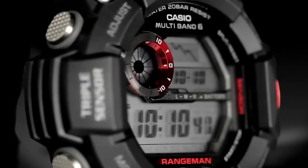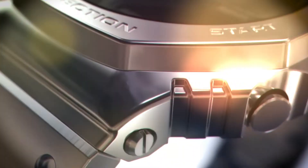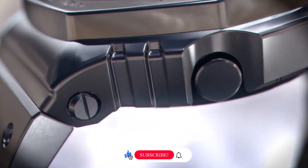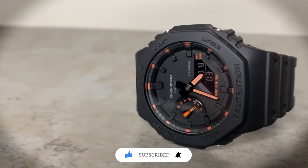Choose wisely, for in the world of watches, time waits for no one. If timekeeping treasures captivate you, ensure you never miss a tick by liking and subscribing. See you in the next review.